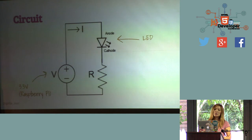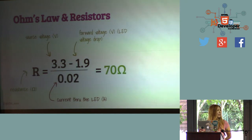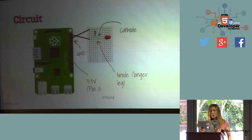And you have to refresh your memory of what you learned in high school physics class. This is a circuit diagram. The Raspberry Pi supplies 3.3 volts. The LED has an anode and cathode side. It has a resistor R — you don't want to put too much current through an LED or you'll burn it, so you need a resistor. You use Ohm's law: R equals V divided by I. In a real-life scenario using a red LED, you need about 70 ohms — or just use 100 or 200 to be safe.